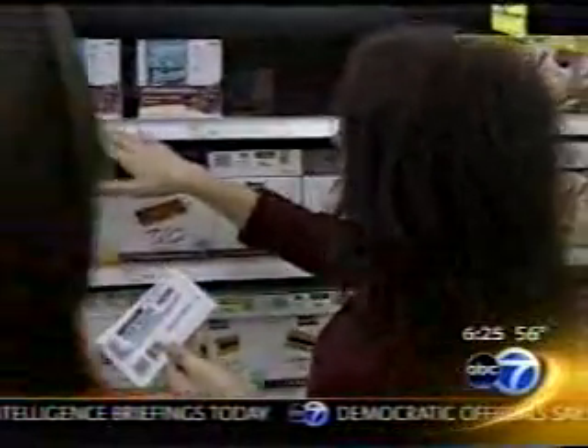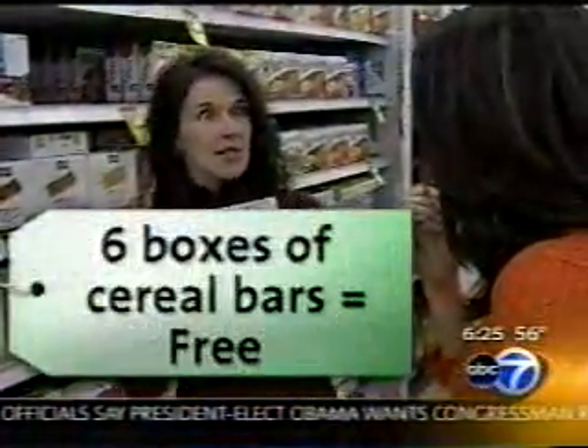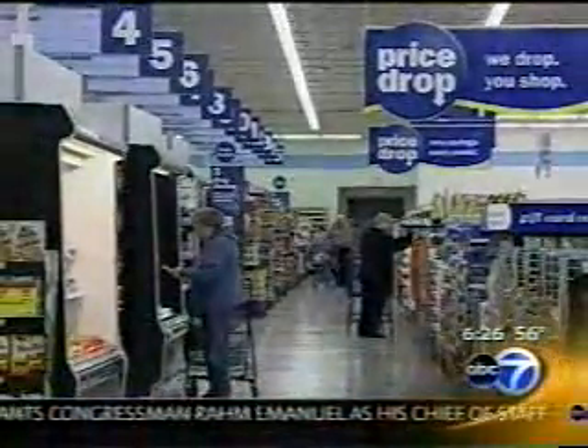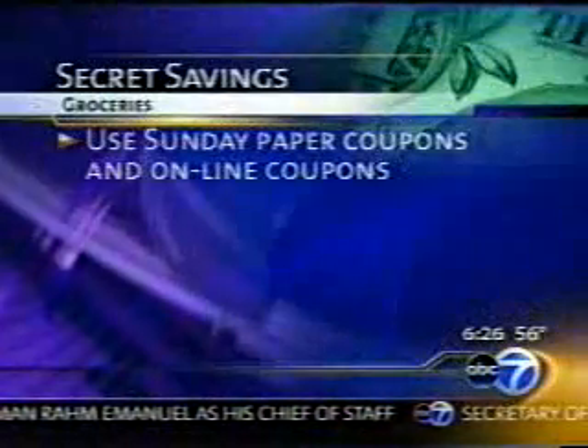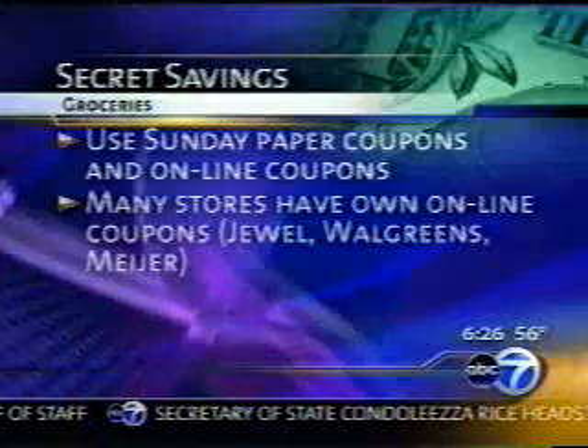The South Beach snack bars are on sale four for $8, so that's $2 a box. I have $2-off coupons, so when they're $2 a box and you have $2-off coupons, they're free. The first step is planning: use your Sunday paper coupons and search online.